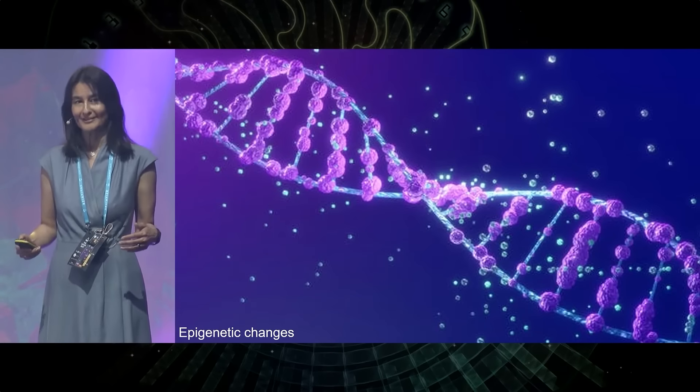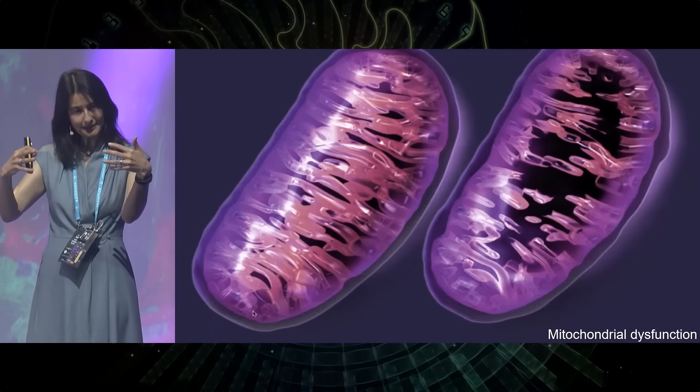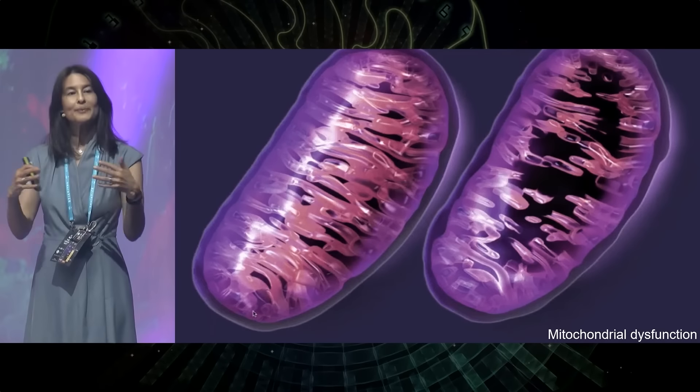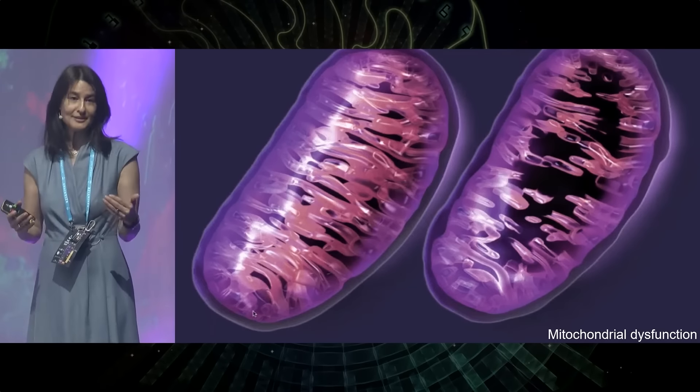Here is mitochondrial dysfunction — another hallmark of aging — and you can see where the mitochondria is actually splitting apart in this image. Our mitochondria are the powerhouses of our cells, so if you happen to feel very low energy, it's possible your mitochondria look like this.